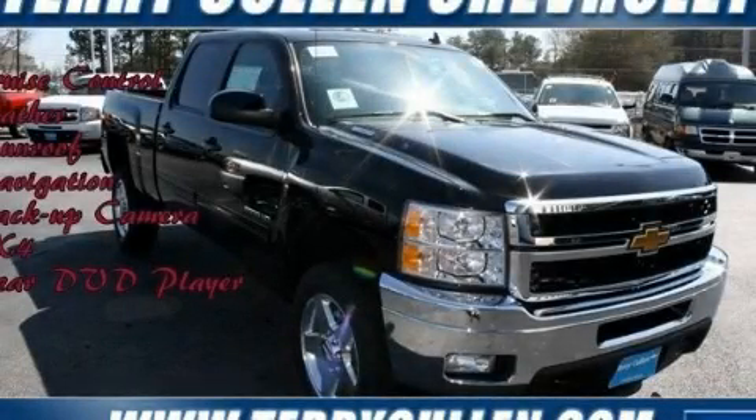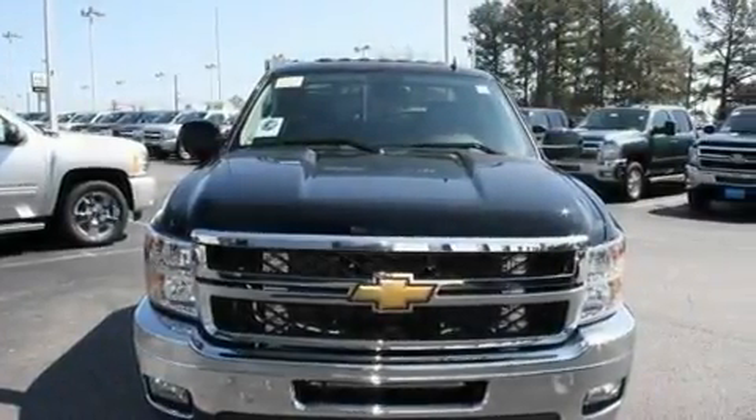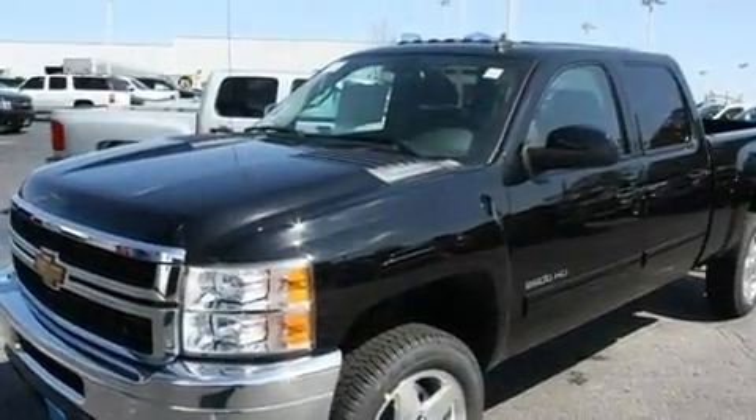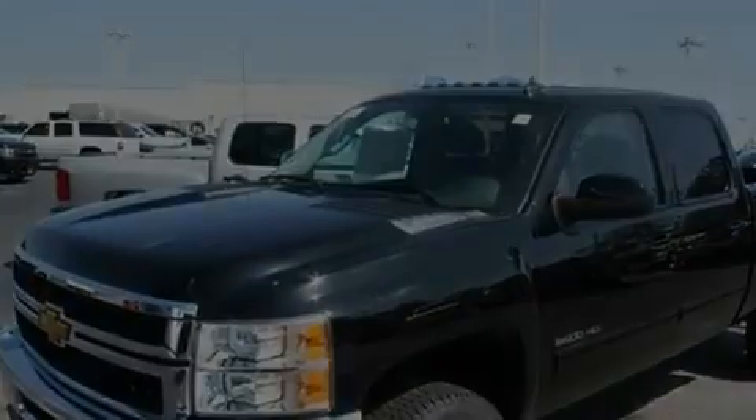This is a brand new 2011 Chevrolet Silverado 2500. Strong, durable and dependable. It features a 6.6-liter, eight-cylinder engine, an automatic transmission and four-wheel drive.